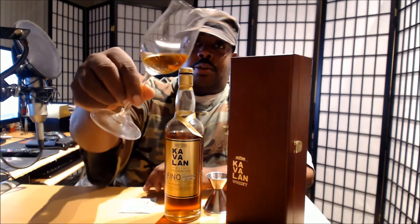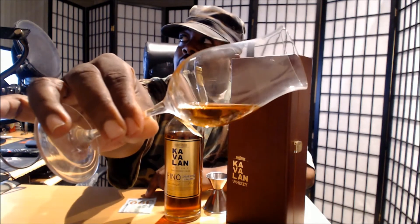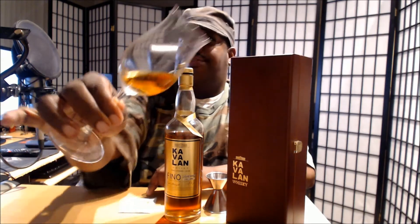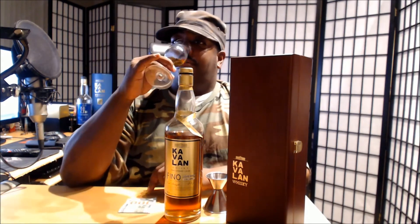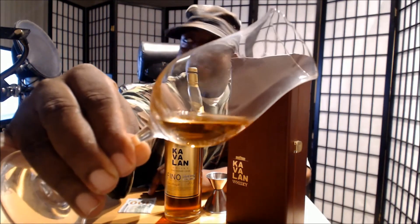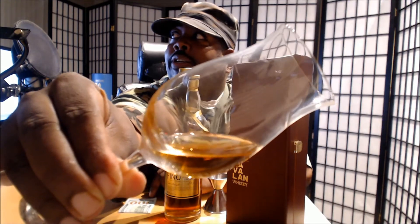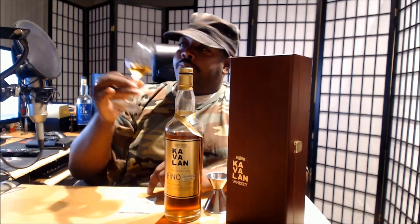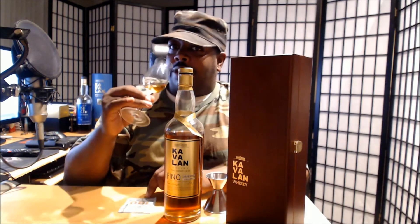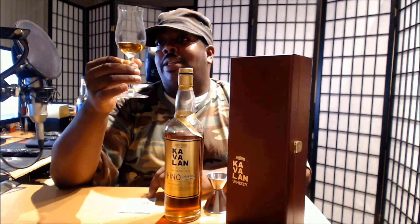Now we're going to go ahead and let you see the color on it. It's kind of a goldish, mahogany-like color to it. Very oily — see if I can get you guys to see a look at that oiliness, there it is right there. Very viscous, very oily. That's the sign of a good quality sherry spirit. The legs on here are just incredible.